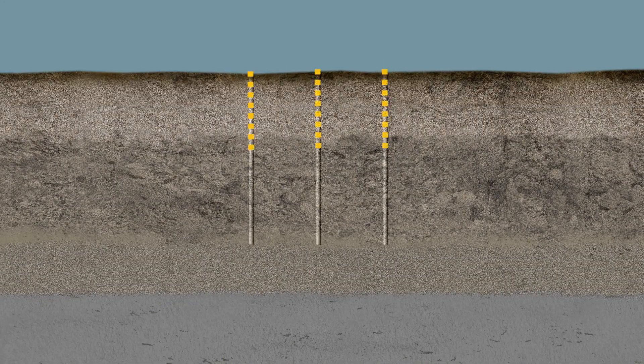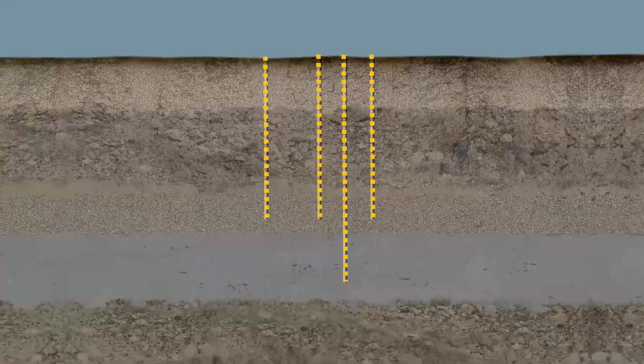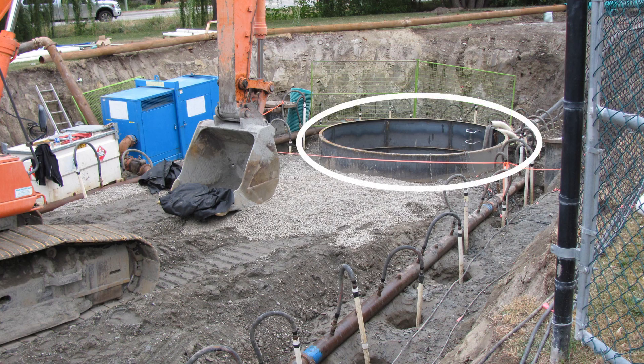However, the boreholes had not gone deep enough, and the data from them was inadequate for creating an effective dewatering plan. According to Groundwater Lowering and Construction — a practical guide — boreholes should penetrate to a depth of 1.5 to 2 times the depth of the excavation. Based on the reports provided, Firm A conceived a dewatering and shoring concept using an open steel caisson instead of going with an open cut to full depth.